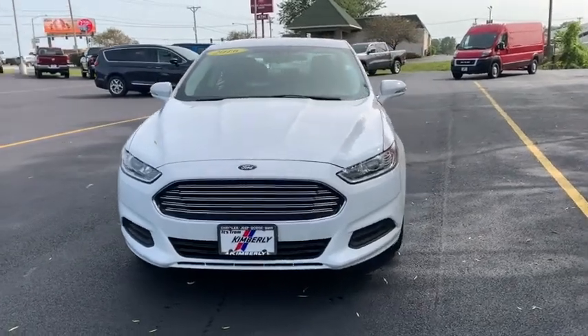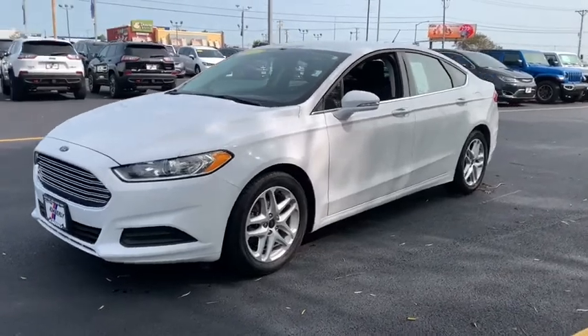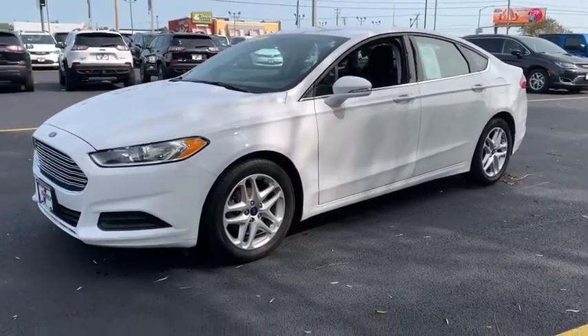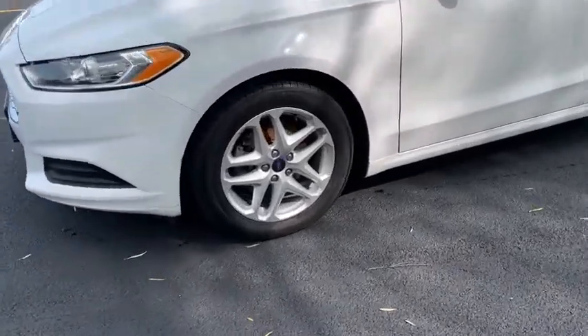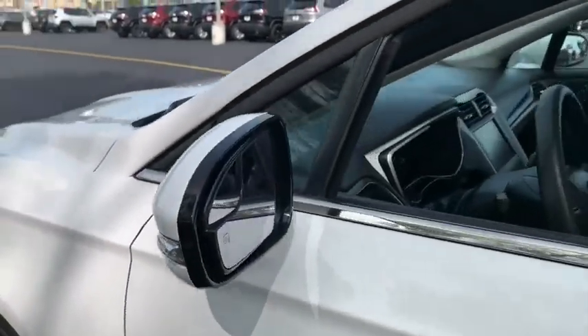Take a ride in a 2016 Ford Fusion. You can have both impressive power and great economy in a Fusion. This vehicle has less than 65,000 miles. Here are some of this vehicle's great options.